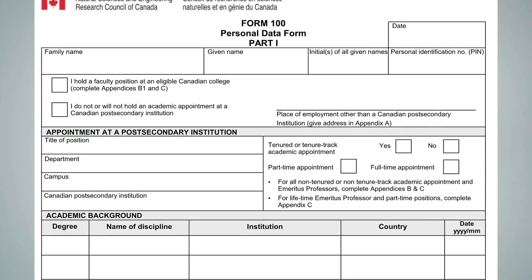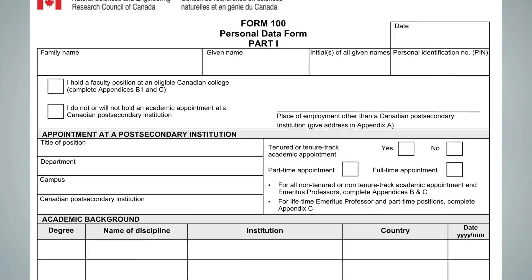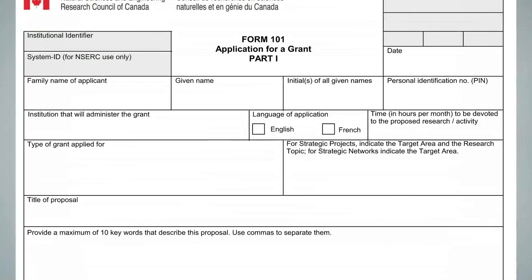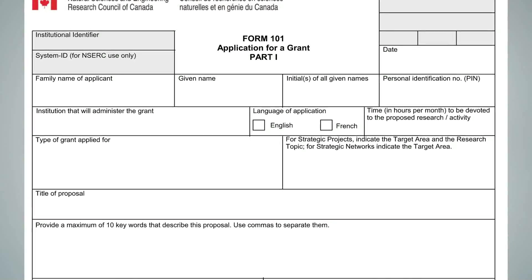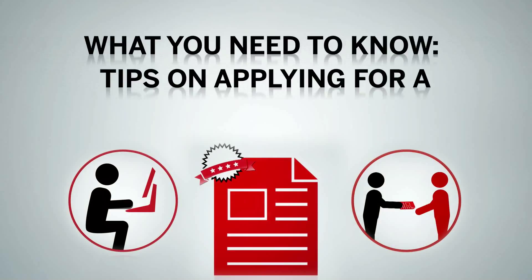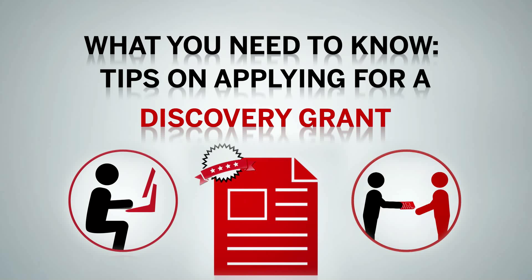These criteria and the specific information that should be included in Form 100 and Form 101 of your application are discussed in greater detail in another NSERC video titled, "What You Need to Know: Tips on Applying for a Discovery Grant."